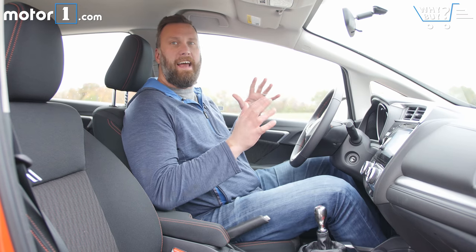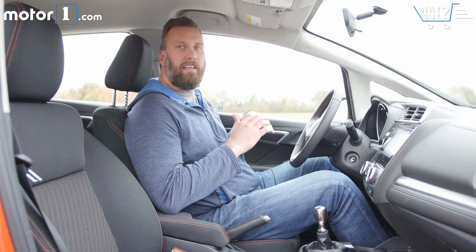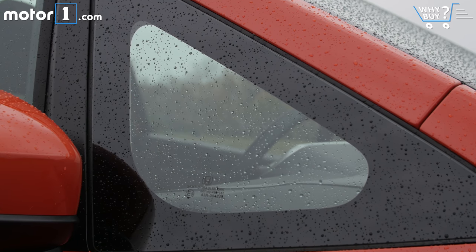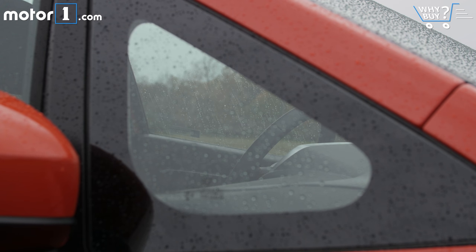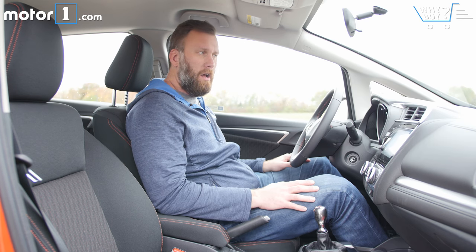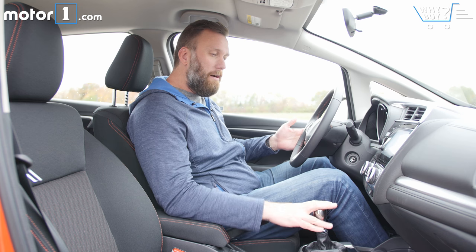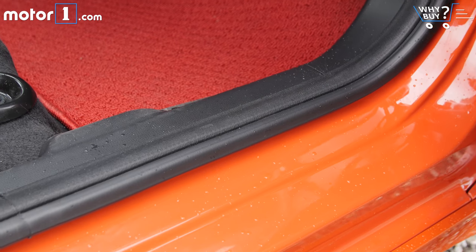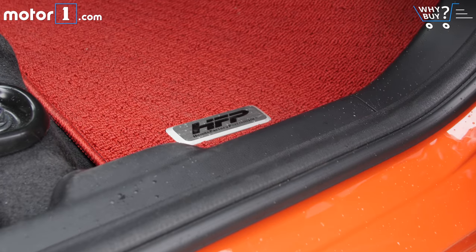Sitting down, I immediately really like the sense of space and lightness in this cabin. There are really big quarter windows, which are obviously good for visibility, but they also help the overall sense of roominess. I do love the titanium shift knob from the HFP package, though I don't like the red floor mats that come with it.